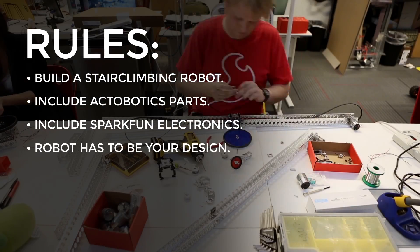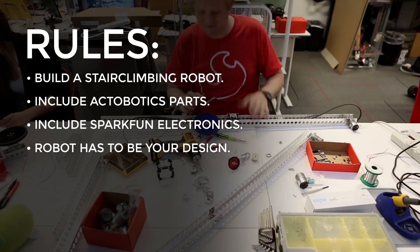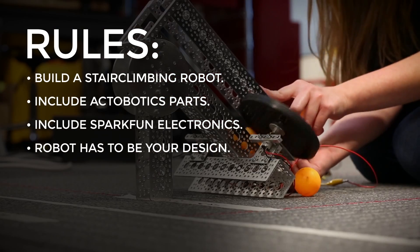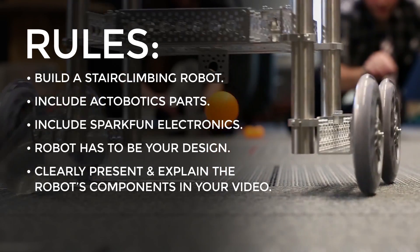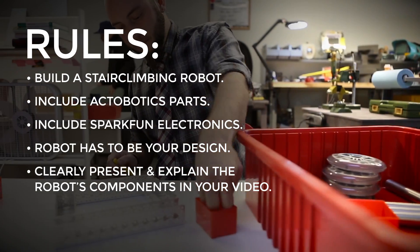4. No commercial or off-the-shelf bots — it has to be a robot of your design. And finally, 5. In your video entry, you must clearly present and explain the components and how they're used as part of your design.